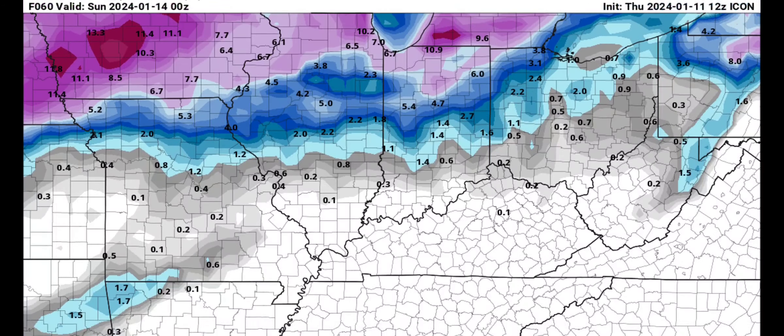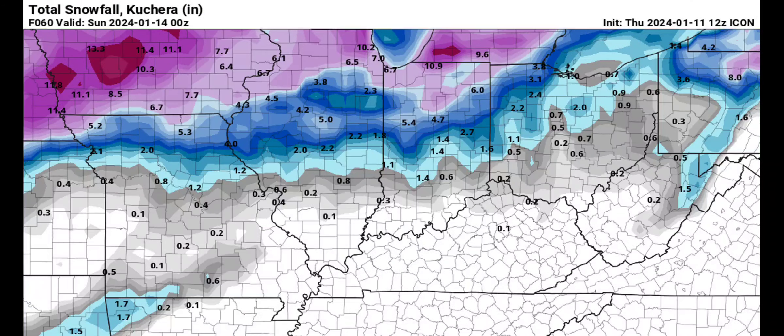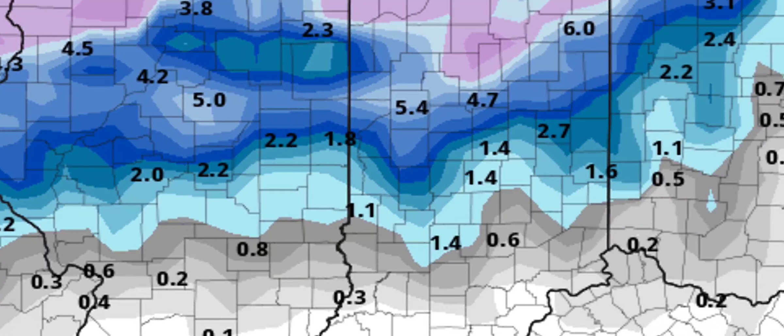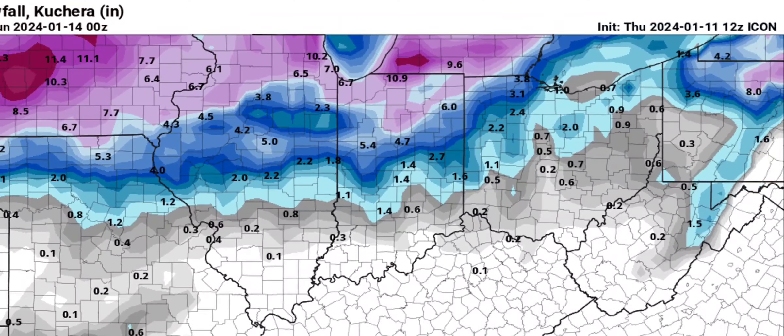Then there's the Icon model. It has also come to the south, putting Madison County at one to about four inches of snow with heavier snow just to our north, but it's beginning to creep down. Again, we're seeing this more west-to-east layout of the snow instead of the southwest-to-northeast orientation they had yesterday.